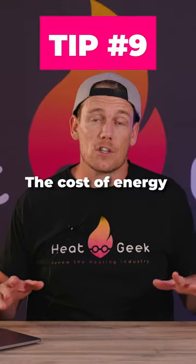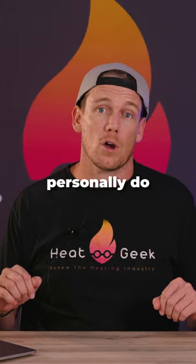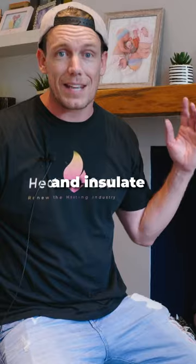Keep the heat in. The cost of energy is constantly increasing, but there are things you can personally do at home to save money. Don't throw your heat out the window — seal up your drafts and insulate.